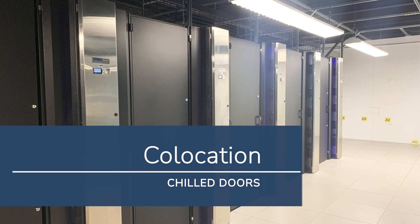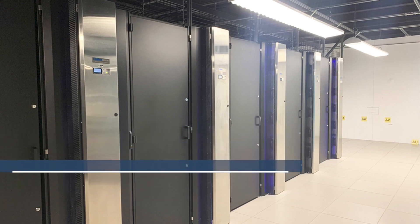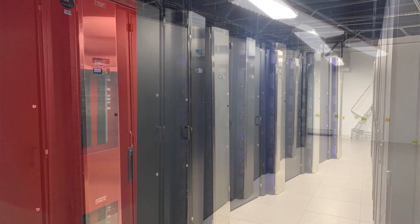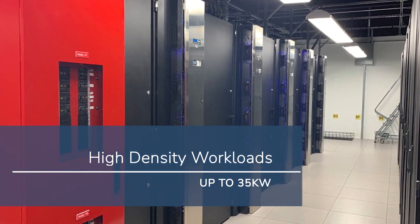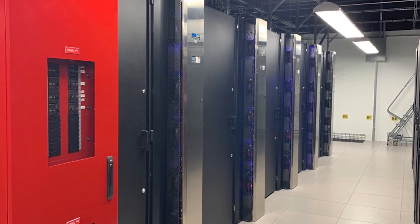Databank's entire IND2 data center is outfitted with chilled doors. The chilled door technology allows our customers to have extremely dense environments with the ability to cool up to 35 kW per cabinet.